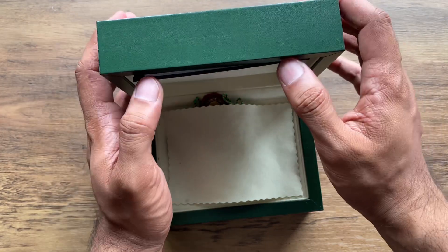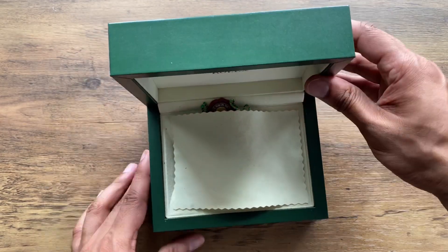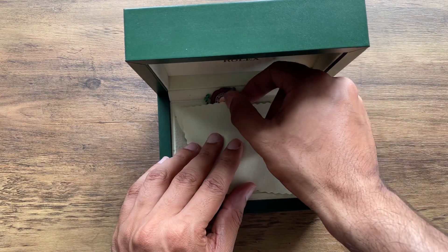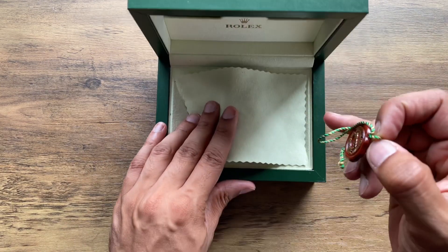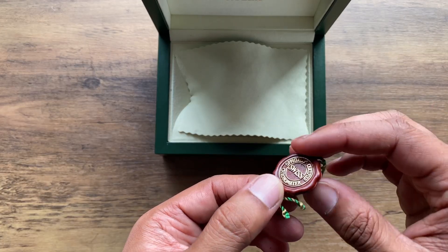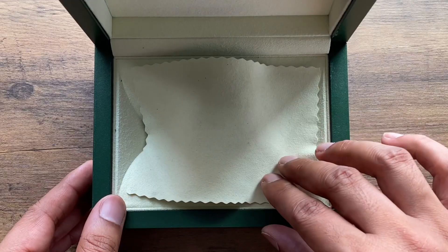As you will know, Rolex watches demand a premium. Luckily, purchasing this watch from a friend allowed me to get a great deal and pay much below the current retail price for this watch.